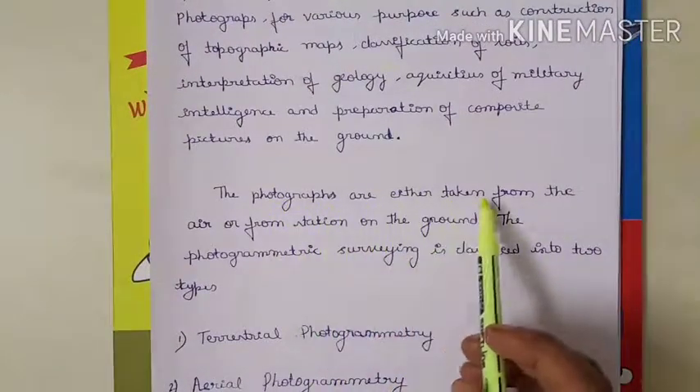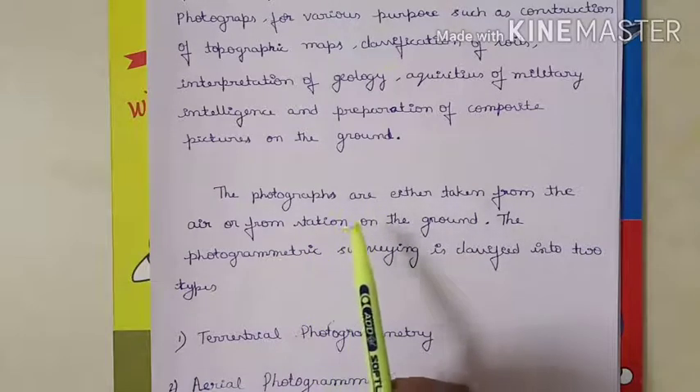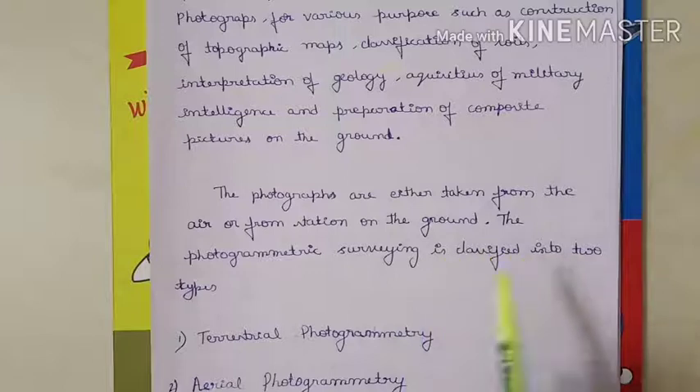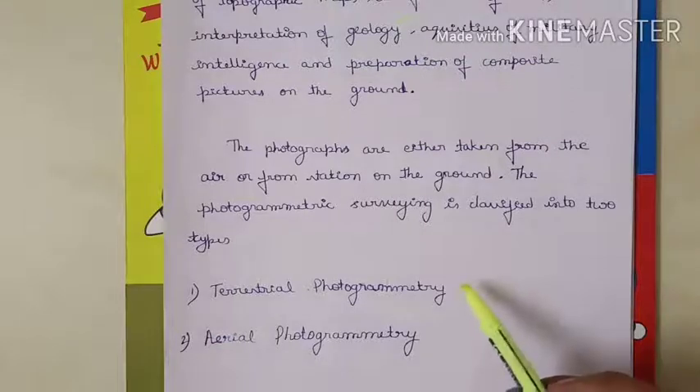The photographs are either taken from the air or from stations on the ground. Photogrammetry surveying is classified into two types: one is terrestrial photogrammetry and another one is aerial photogrammetry. By reading the names you can understand — terrestrial means from the land, and aerial means photographs are taken from above, at some height.